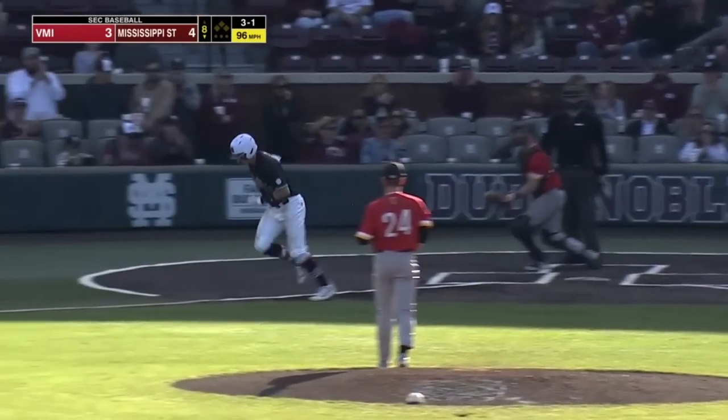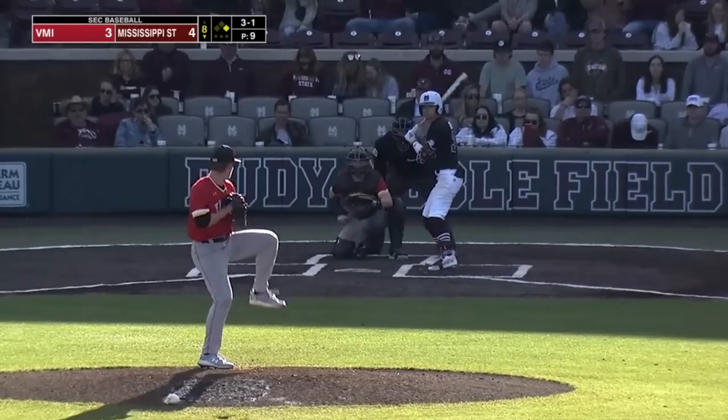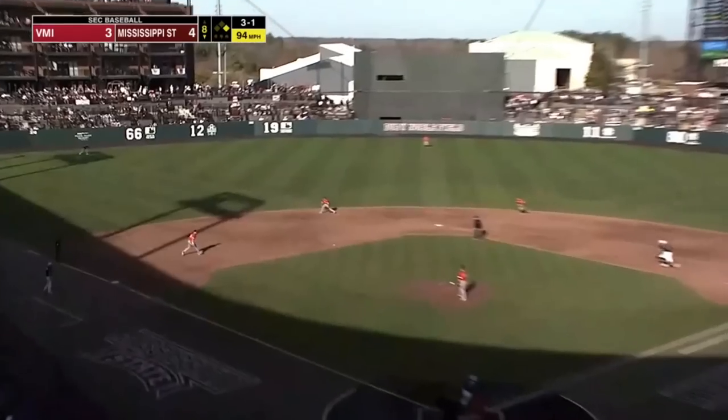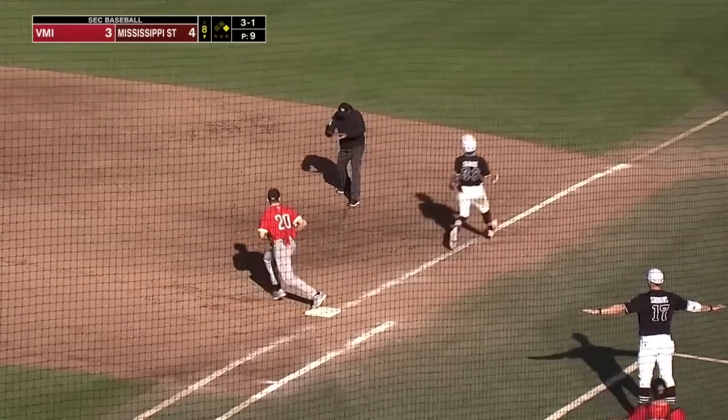Down and in, that's ball four — leadoff walk. State trying to get some insurance here in the bottom of the eighth, and throws a 3-1 to Chance. And to the left side — could be two. To second for one, the throw to first, it's close, and he's out.